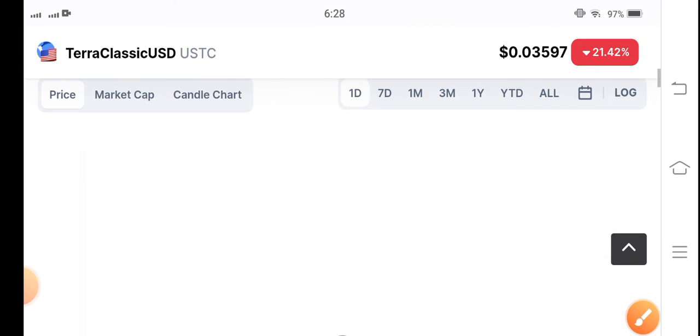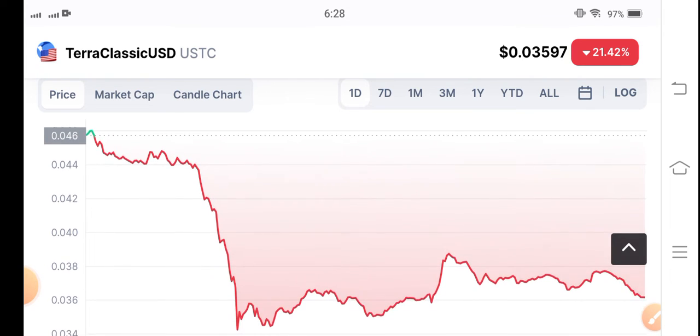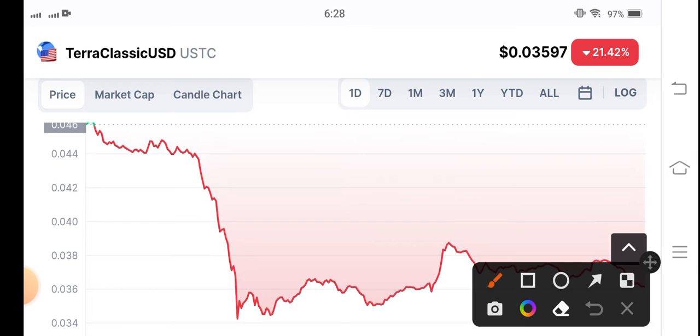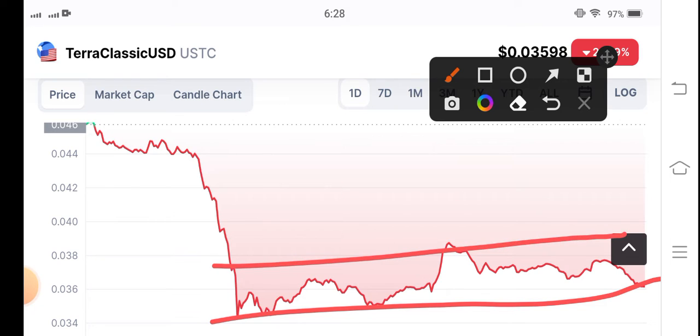Let's see the price chart. Oh my god, a majority price crash happened in the USDC coin. Look here. Now after the dump, I think the dump is over because you can see now the market is completely going into consolidation. There is not big volatility in USDC coin.